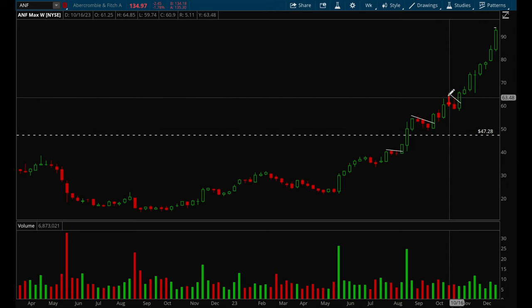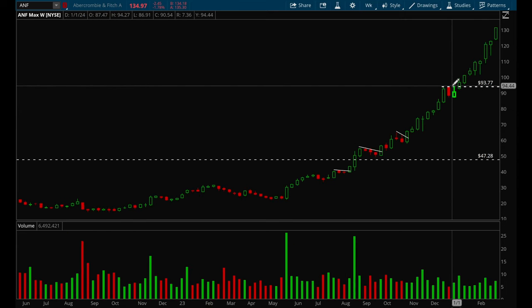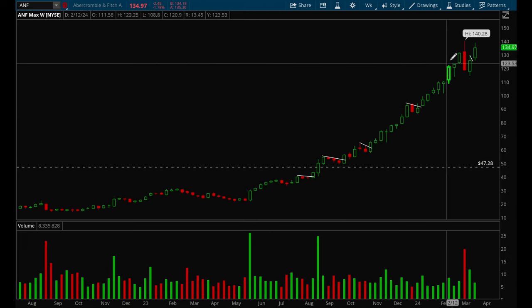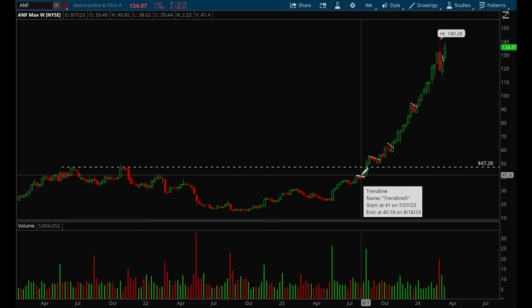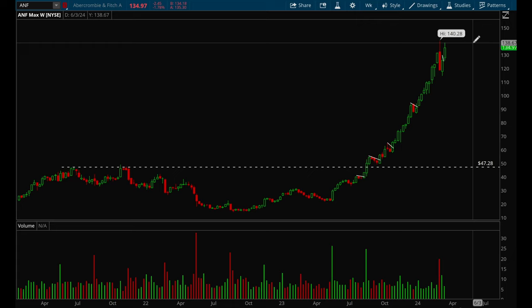It then formed another flag, and again you buy on the breakout with a stop loss at the low of that candle and ride the move up. Then another mini flag — not the best flag but it still works. On that candle it breaks out, you place your stop there, and it continues going higher. From the first buy point at $41 to $140, that's a 262% gain in a pretty short period of time.